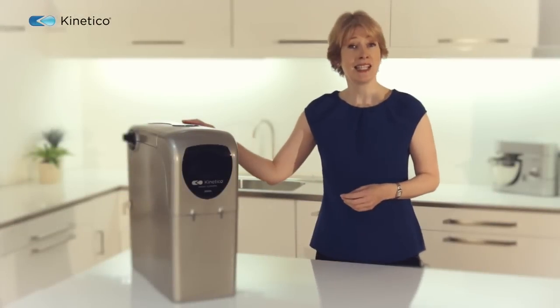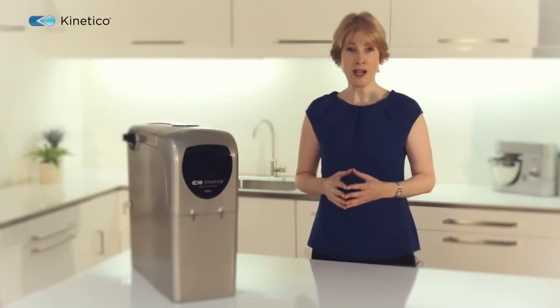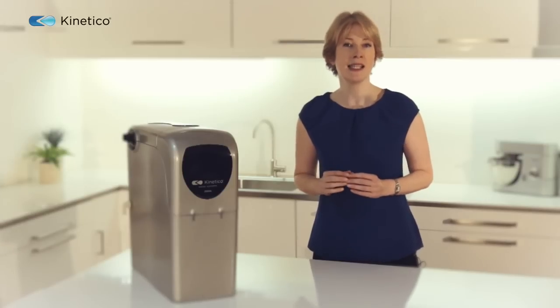Hello, this is the Kinetico 2020C and I'm here to explain why it's the world's favourite non-electric twin-cylinder water softener.